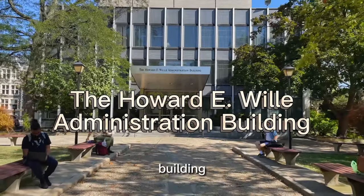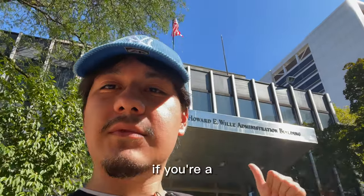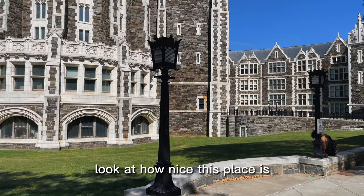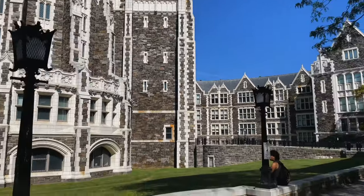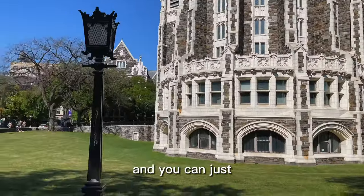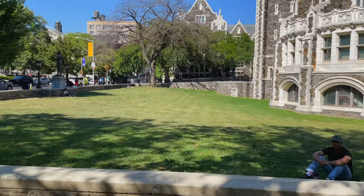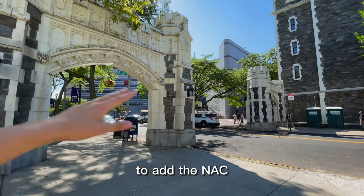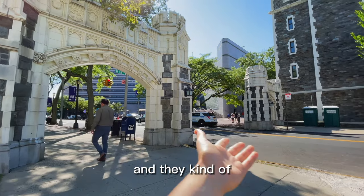Now we're approaching the Howard Administration Building. This is where you get all your financial aid questions answered and all that stuff. If you're a freshman, this is like the first place you're going to come to. Look at how nice this place is — the design is just amazing, definitely my favorite part of campus. Funny thing: this was the original entrance to the campus, but ever since they made the expansion to add the NAC and everything else, these beautiful arches kind of just stick out like a sore thumb.